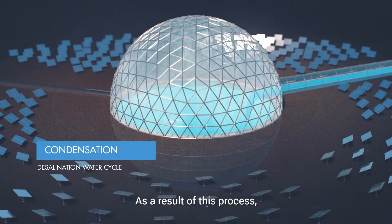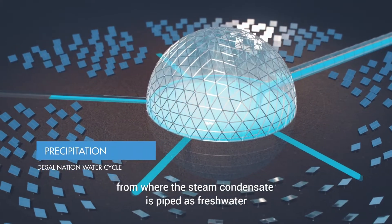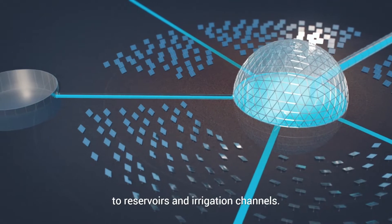As a result of this process, the mass of pressurized steam produced is discharged through an outlet, from where the steam condensate is piped as fresh water to reservoirs and irrigation channels.